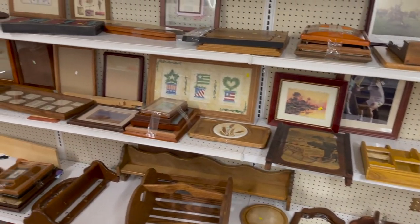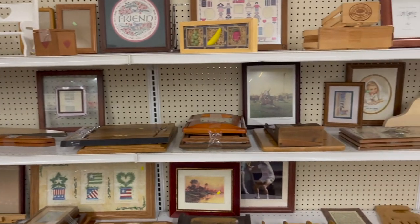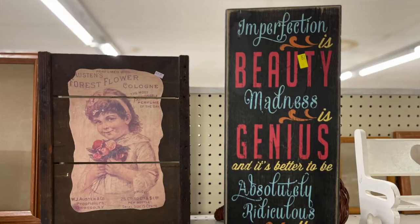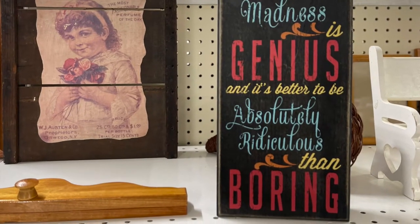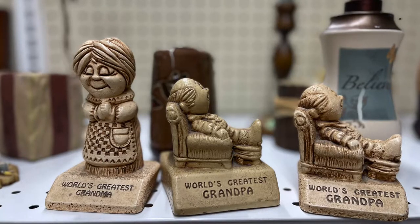So, why do I go thrift shopping? Sure, I love to find the deal. I love to find things to stock my booth. But I also love to find things like this sign and the sumo warrior on a vase. Neither one went home with me, but it's always an adventure to see what you can find at the thrift store.